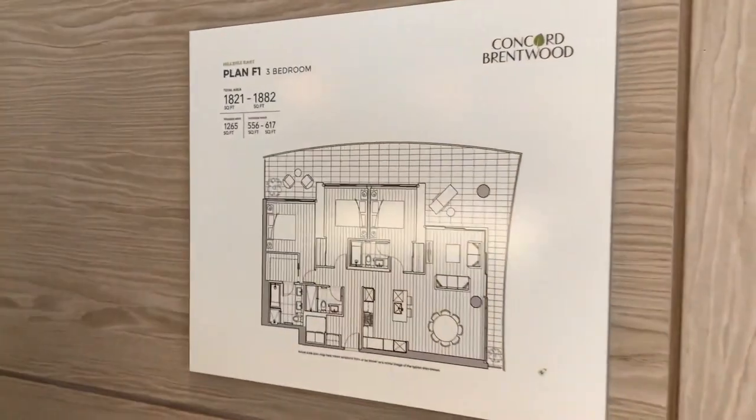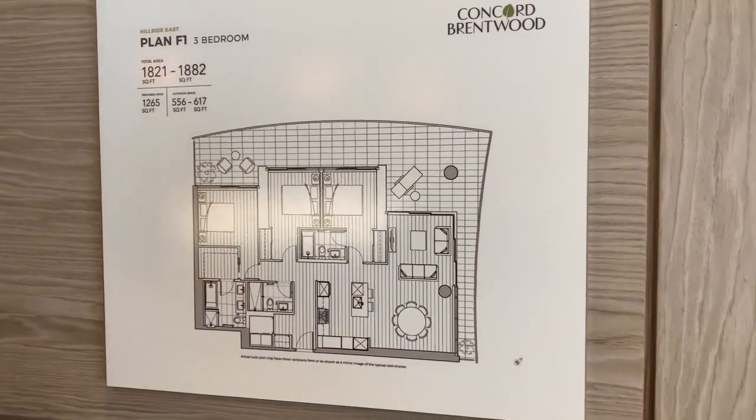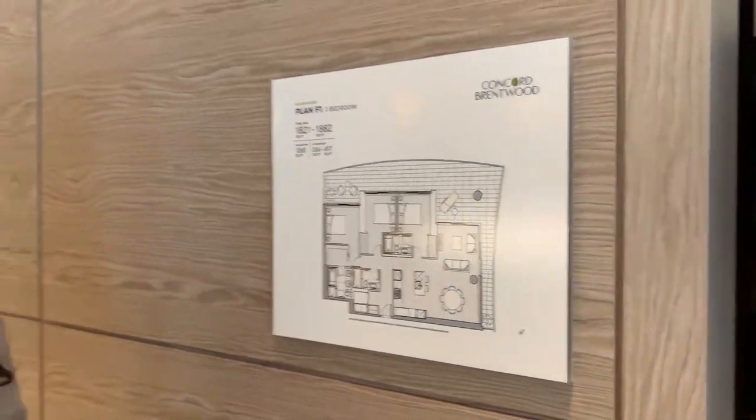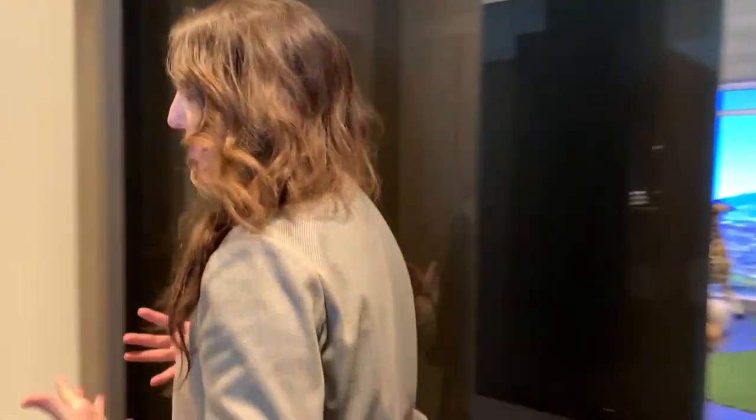Hi everyone, welcome to Concord Brentwood's three-bedroom unit that I wanted to showcase. It's a 1265 square foot three-bedroom and three-bath. This is a great unit because the enclosed area is about 1265, but in addition there's well over 500 to about 600 square feet of wraparound balcony.